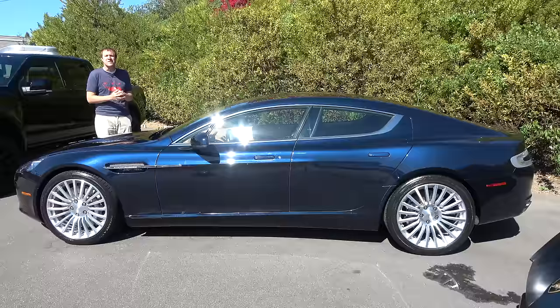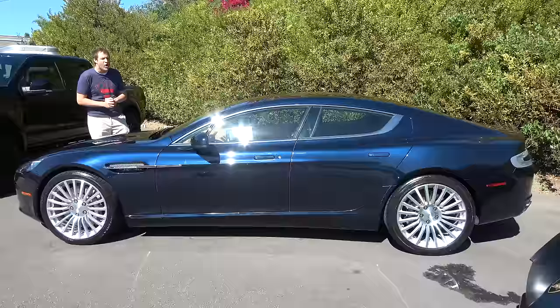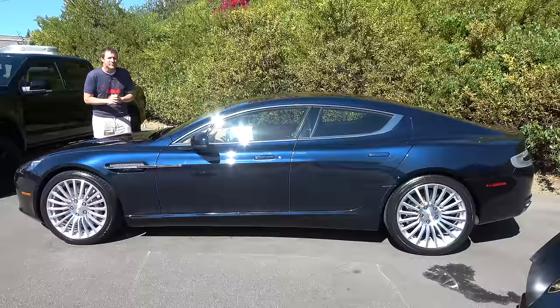Today I'm going to review this car and show you around it. First, I'll take you on a tour of the Rapide and show you all of its interesting quirks and features. Then I'll get it out on the road and drive it, and then I'll give it a Doug Score.